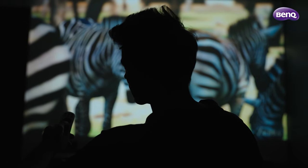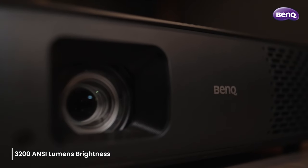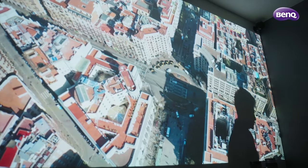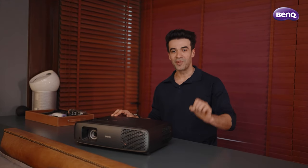The W4000i has remarkable brightness of up to 3200 ANSI lumens, which means you're going to get the brightest picture even if the room is well lit, with absolute clarity and detail. I believe the whole experience of watching a film at home needs to be larger than life, much like the film itself, and this projector really helps.